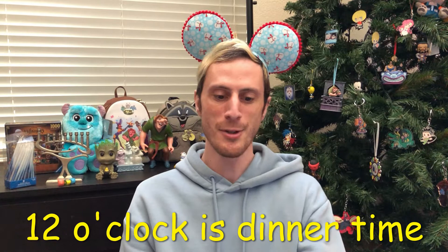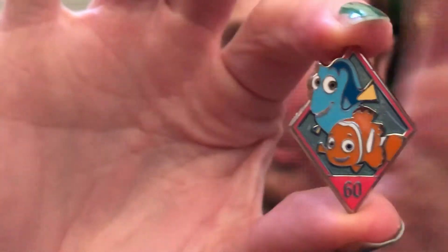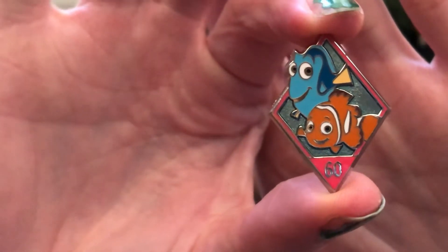12 o'clock is dinner time! Show a pin featuring time. Some family traditions eat dinner at 12 — noon is dinner time, they eat and then just be stuffed all day. The pin I got is from Mousecon — I'll link that video up here. This is the 60th anniversary of Disneyland, a diamond pin, and you can see the little 60 down here marking the 60th anniversary, with Dory and Nemo.